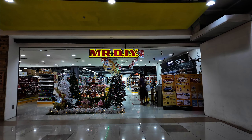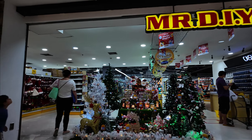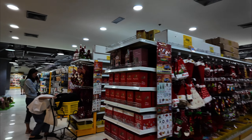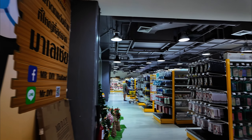We are headed up to Mr. DIY. This is the Mr. DIY store — one of my favorite stores in this area because everything is pretty cheap. I got myself a few treats here; it's quite enjoyable.